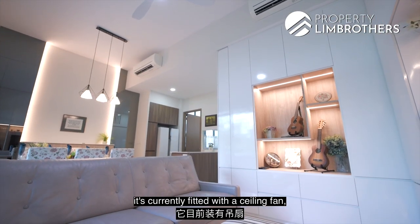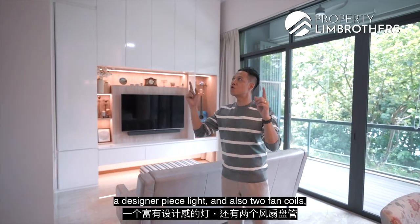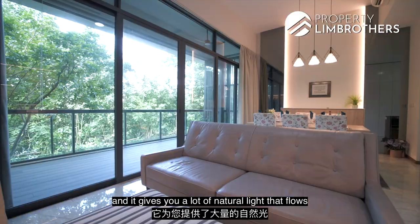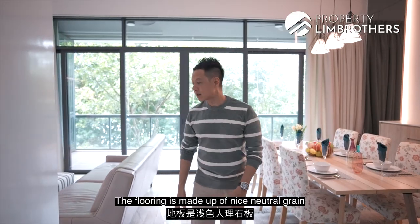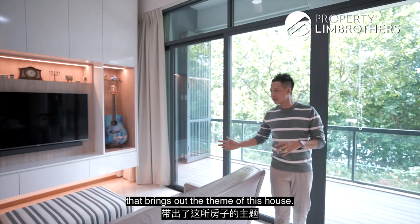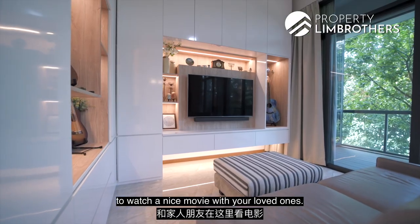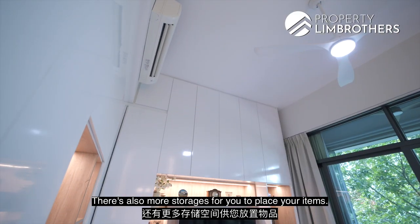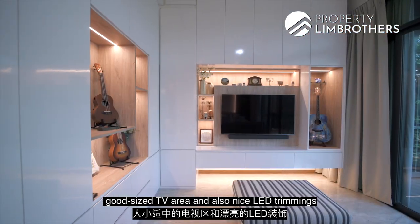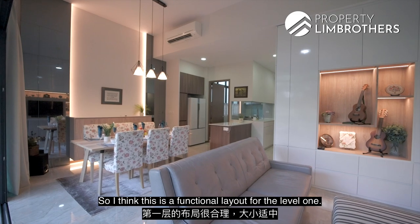The living room is currently fitted with a ceiling fan, a designer piece light, and two fan coils. With great-sized ceilings and good airflow, there is a lot of natural light flowing in. The flooring features a nice neutral grain that brings out the theme of the house. There is ample storage, a good-sized TV area, and LED trimmings top and bottom — a very functional layout for Level 1.